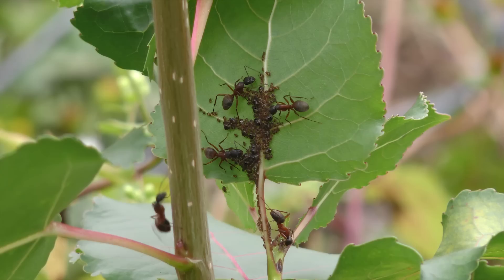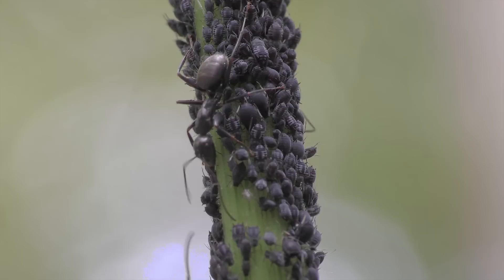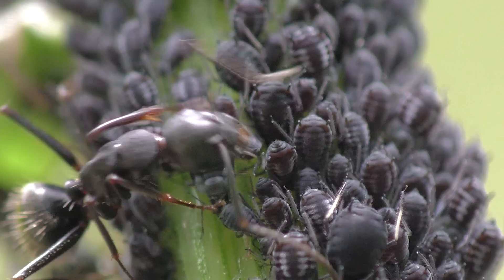These ants are not interested in killing their prey — they very much want to keep them alive. Scores of aphids are sucking juices out of the plant. They excrete a sugary liquid known as honeydew. The ants drink the honeydew and, in exchange, protect the aphids from predators. They even stroke the aphids with their antennae to entice them to release little bubbles of honeydew that they quickly lap up. Both the ants and the aphids benefit from this association.